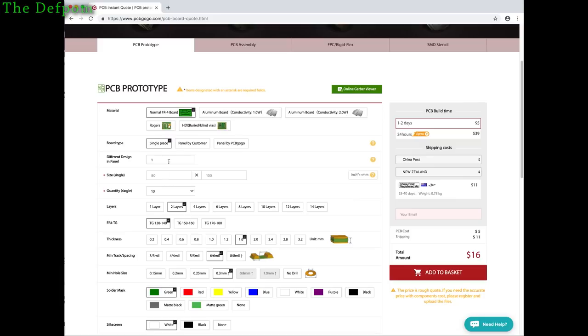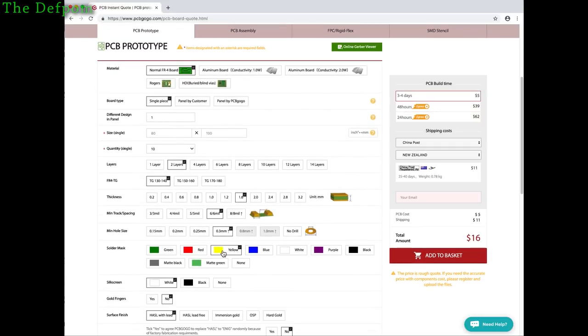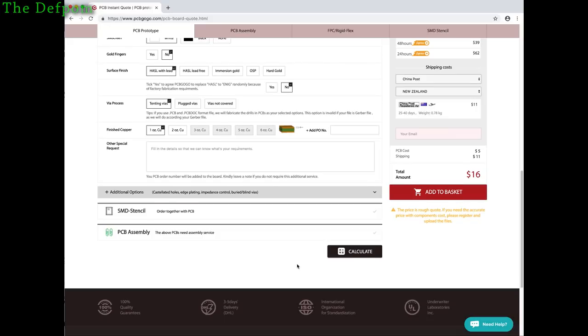You've got the various options here — size, number of layers, colors. I normally do a yellow PCB, and that's currently the same price. Red is still the same. It looks like they've also done what some other manufacturers are doing, allowing any of the more common colors for no extra charge, which is nice — apart from purple, interestingly. So that's a good feature.